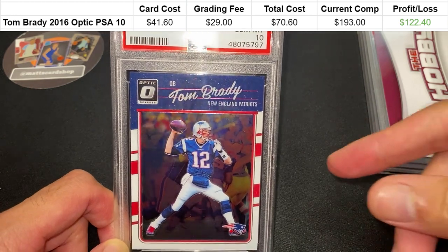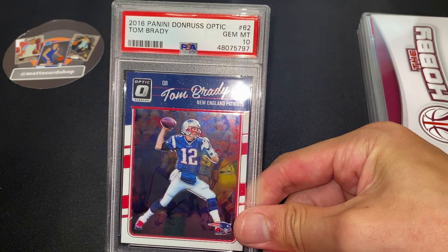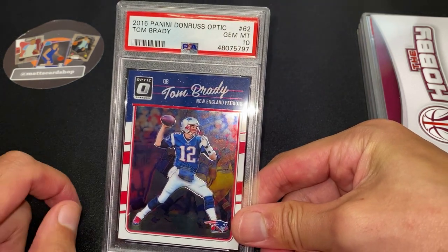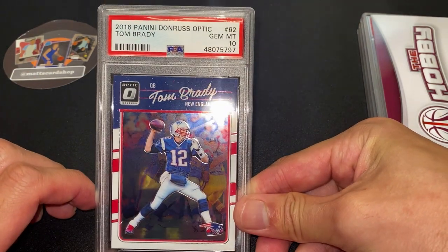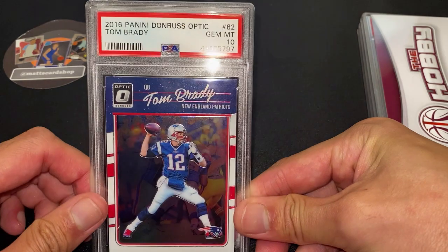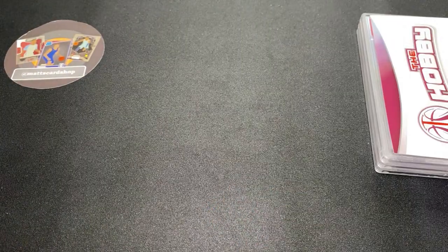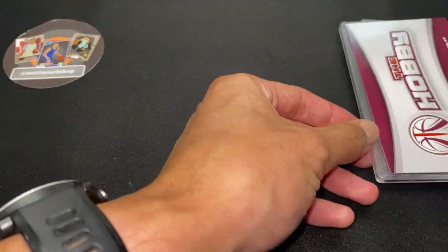The current comp is 193, so that's 120 in profit. I do think it should be priced a little bit higher — Tom Brady is very underpriced right now because it's the NFL off-season and the focus is really on baseball and basketball. I'll be looking to hold these a little bit longer, but yeah, stoked with the grade.